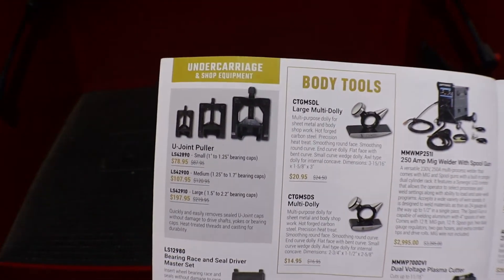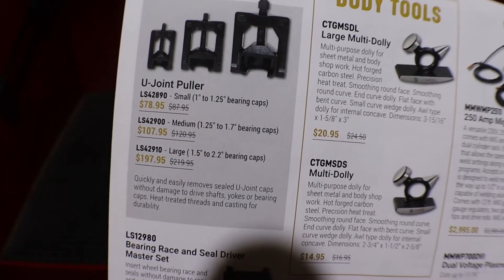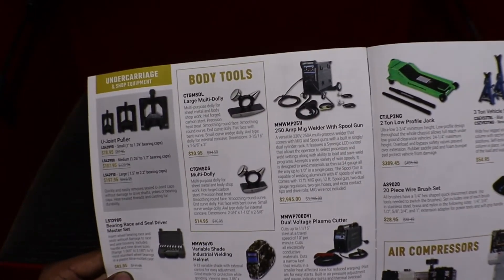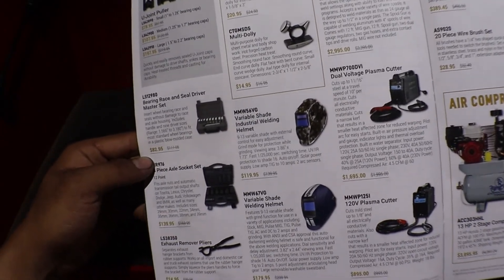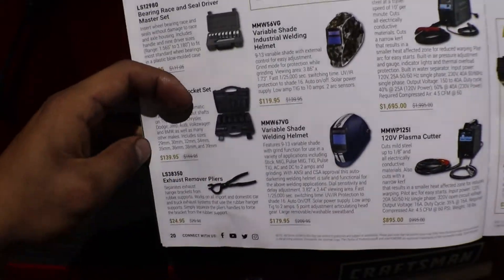Here we have a U-joint set — small, medium, large — those are killer deals, I might order some. Some body tools, welders, a bearing and seal driver set, axle socket set, and exhaust hanger remover pliers, which I have a set of and they come in very handy.